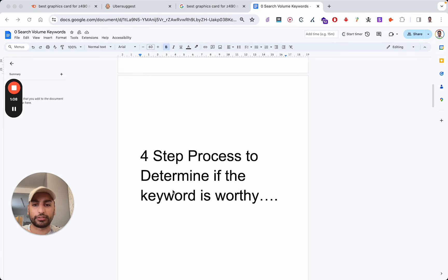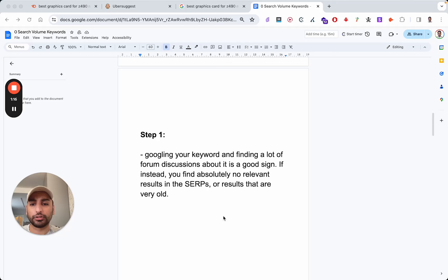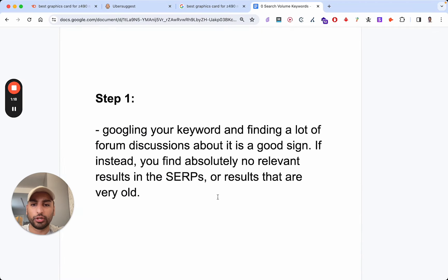There's a four-step process to determine if a keyword is worthy. Step one: googling your keyword and finding a lot of forum discussions about it is a good sign. If instead you find absolutely no relevant results in the search engine results pages, or results that are very old, chances are this keyword isn't getting any search volume — maybe 10 a month. Is that really worth it? That's step one.